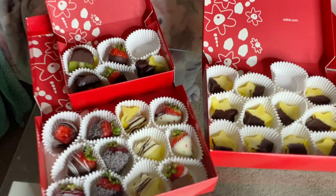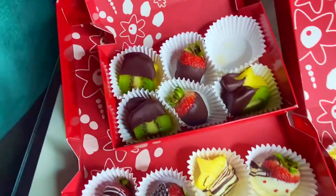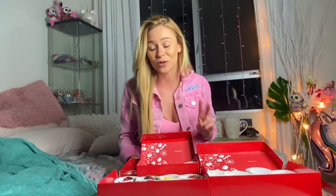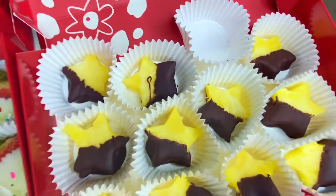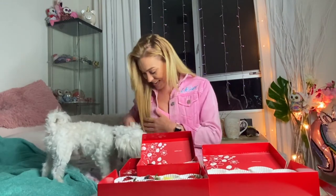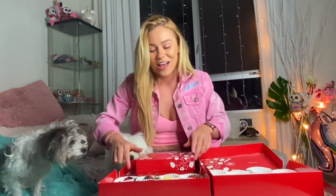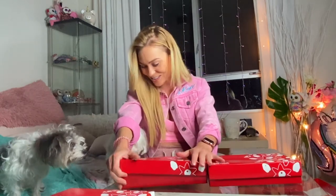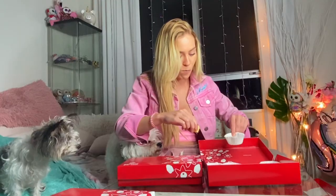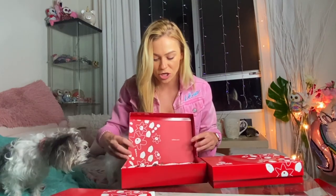Overall, my experience with Edible Arrangements has been very positive. This is my second time ordering from them in the last two weeks. I'm super happy and can't wait to devour all of these. I do share fruit with my dogs sometimes, but this has chocolate on it so they can't have it. The fruit is fresh, really good, and tasty — so good!